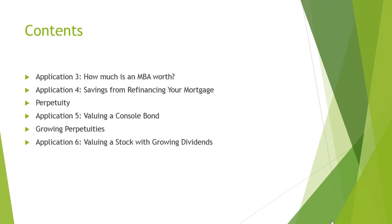This tutorial starts by throwing some light over an application in which the present worth and future investment concepts of doing an MBA are measured. Other applications subsequent to previous lectures are covered after it, which include determining the refinancing of a mortgage, while perpetuity is discussed as the fourth type of cash flow. A practical application is provided to explain perpetuity by the name of valuing a console bond, and then the last type of cash flow is explained.